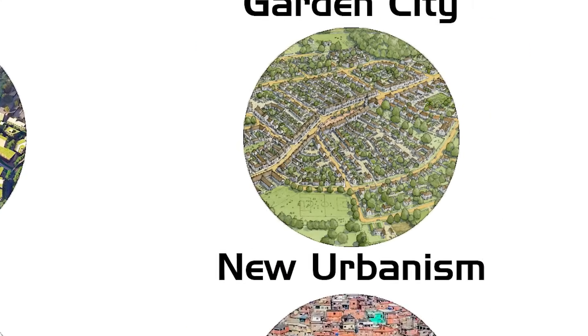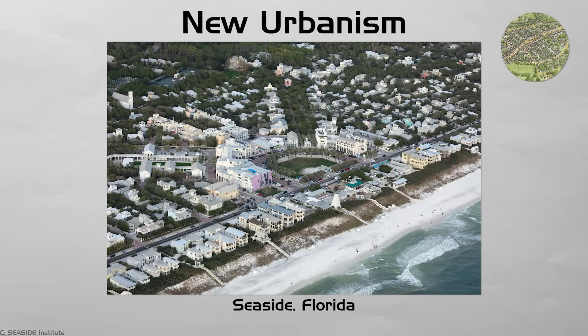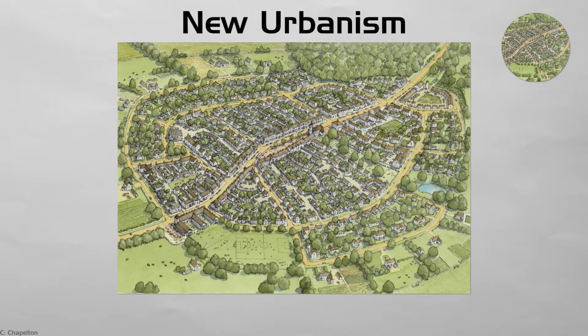New Urbanism. Seaside, Florida, and Poundbury revive small blocks, front porches, and mixed-use main streets. Narrow roads slow cars. Sidewalks and corner stores pull neighbors outside. Houses sit close to the curb, making eyes on the street.